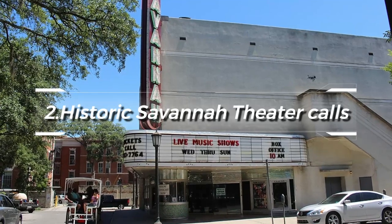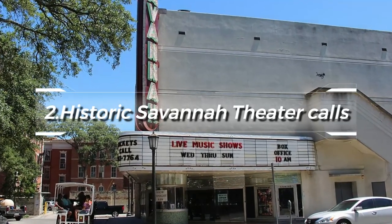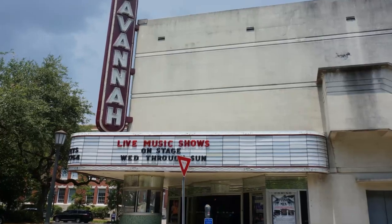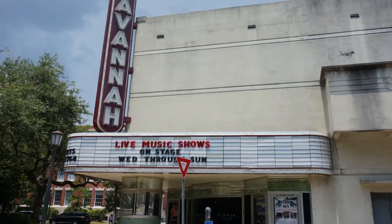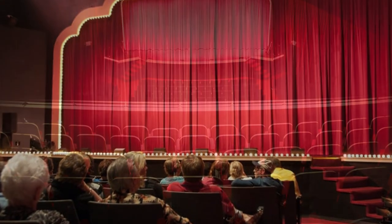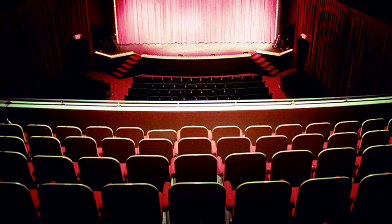At number two, the charm of the historic Savannah Theatre calls. Located on Chippewa Square, it is the oldest continuously operating theatre in the United States. Regular performances range from Broadway-style shows to musical reviews, offering a thrilling glimpse into the world of theatrical arts in a setting that transports you back to the 19th century.